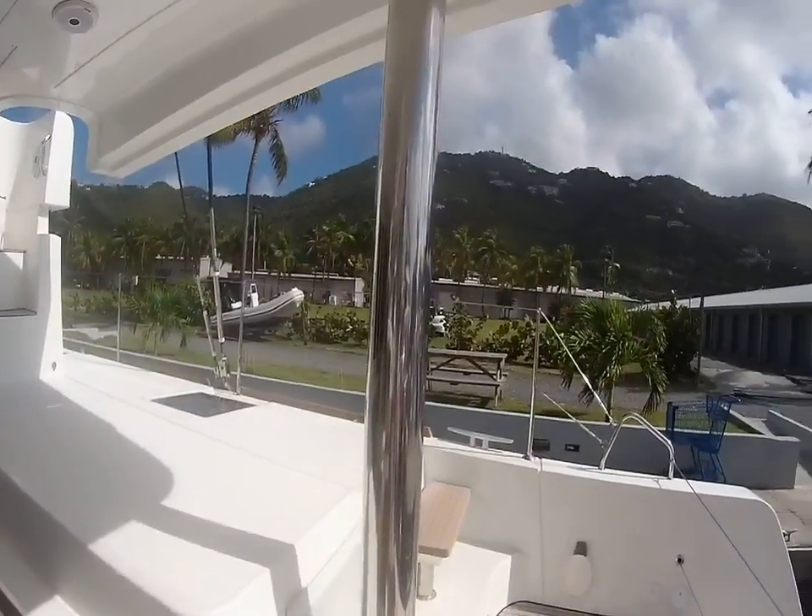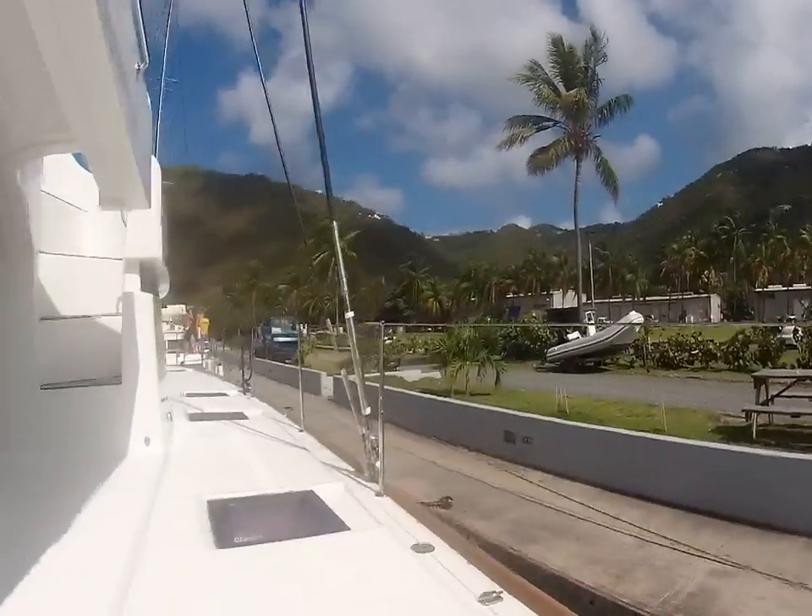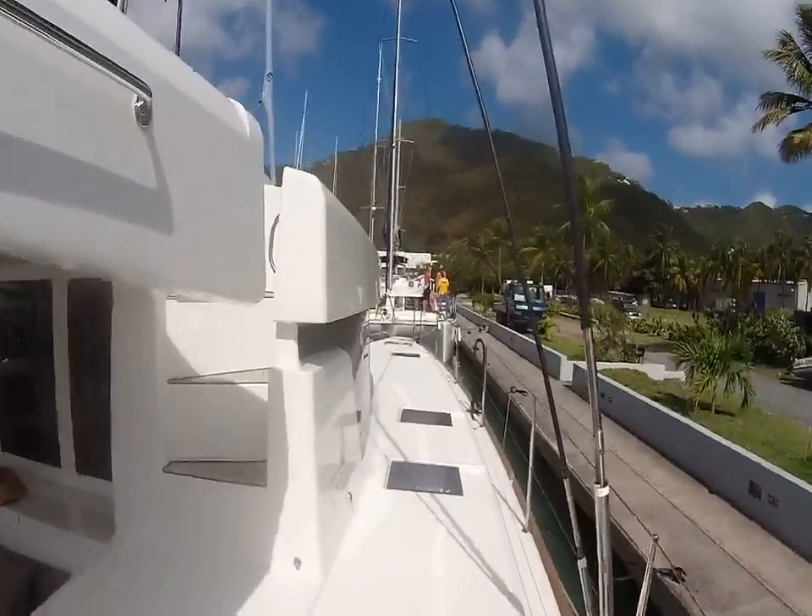We're on board with Boatshed BVI and this Lagoon 50, just giving you a quick tour around the exterior of the boat.